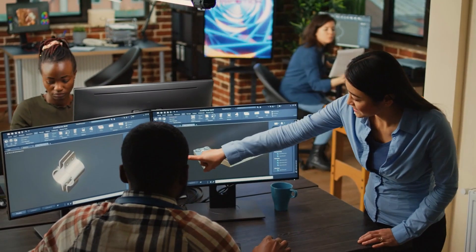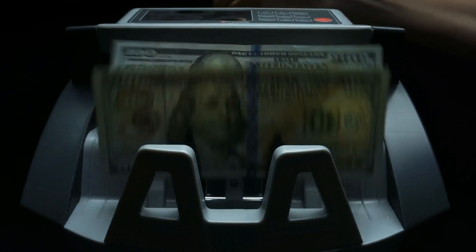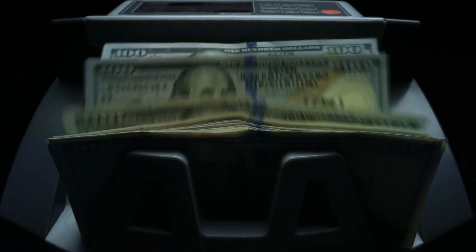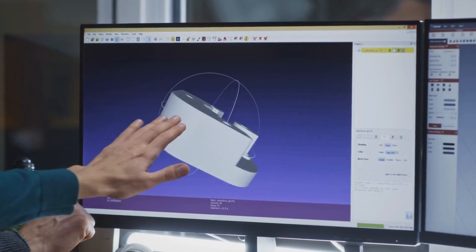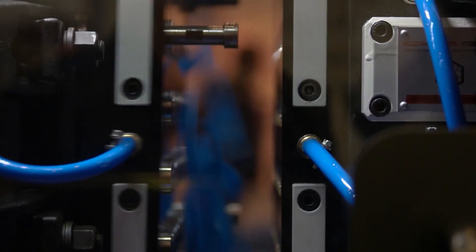I'm an electronics engineer, so when I was developing my own product years ago, I initially outsourced the development of the plastic enclosure. I went through two different mechanical engineers, and I probably spent close to $10,000 while constantly being frustrated that they weren't working nearly as fast as I wanted. So I eventually decided to just teach myself how to do 3D modeling for injection molding, and this was one of the best decisions I made for my project because it ended up saving me a lot of time and money.